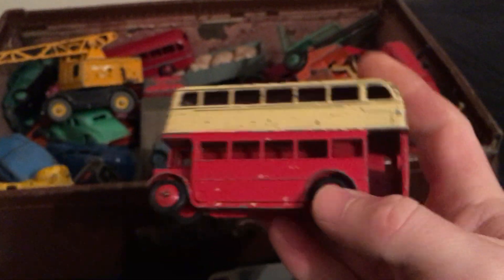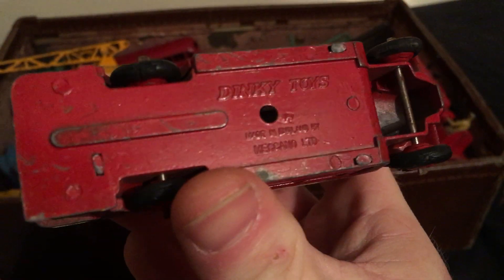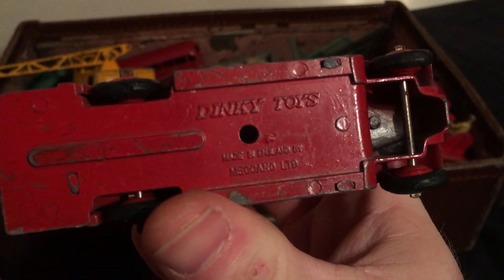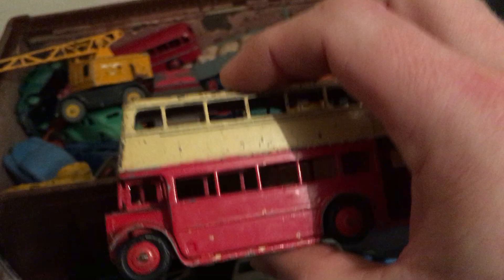Here's a double decker bus. Again there's no model number. That's that one.